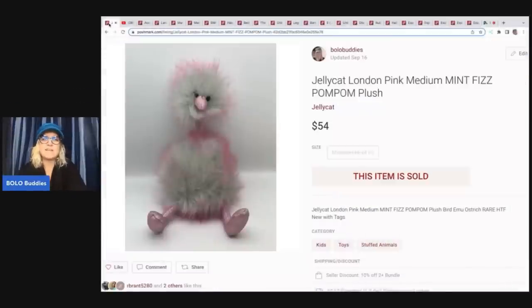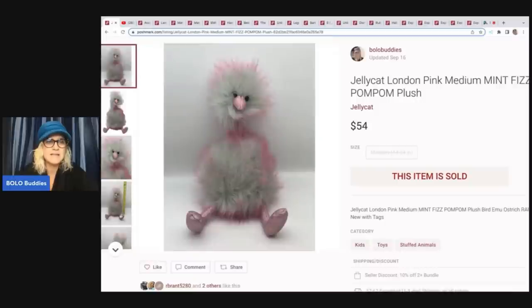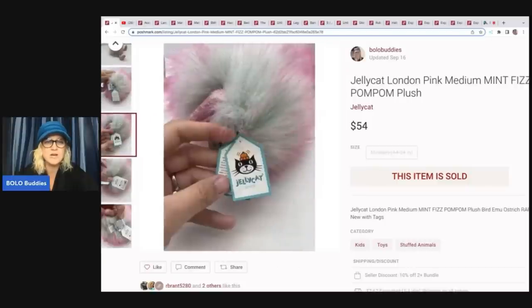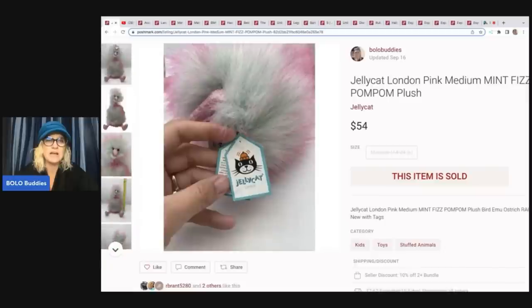The first item I sold is this Jelly Cat London Pink Medium Mint Fizz Pom Pom Plush. I am Bolo Buddies over on Poshmark — if you're not following me and would like to, that is also linked down below. This little Jelly Cat, I held out for a good price on it. I just knew it was going to do really, really well — it's super, super cute. I ended up selling this for $54 and it still had the original tag on it, which always brings up the value of the item.